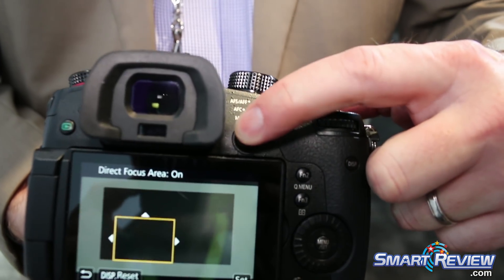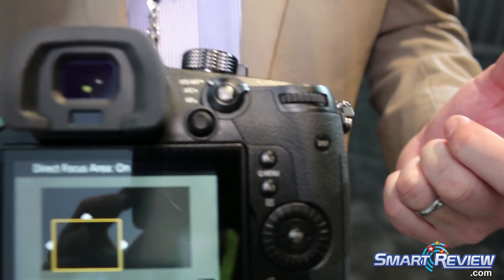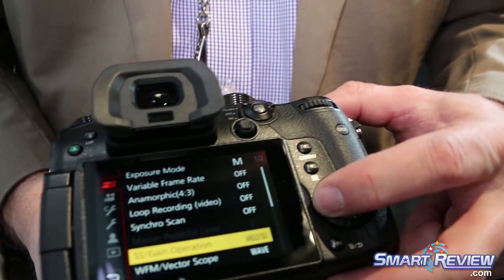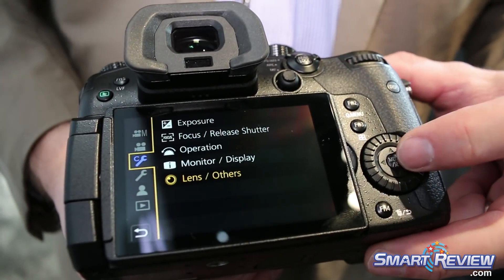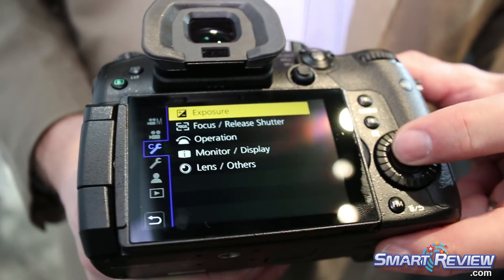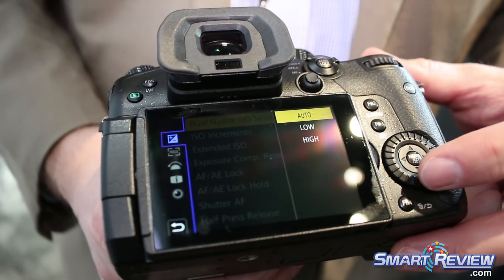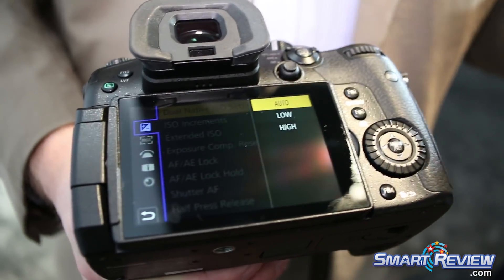We have our joystick for choosing your autofocus settings. In the menu under Exposure are our Dual Native ISO settings. You can have Auto, where it will automatically switch for you.